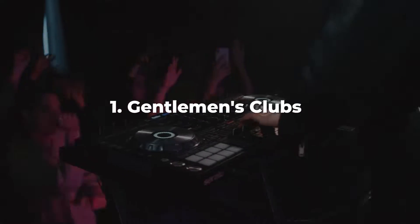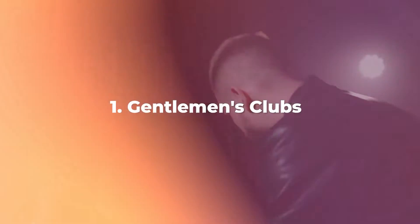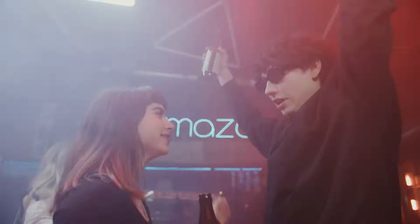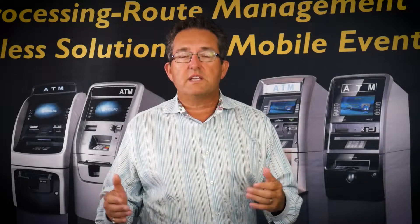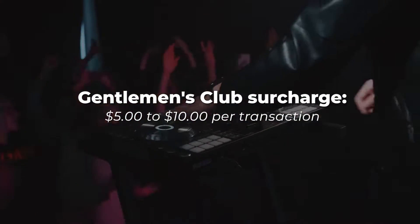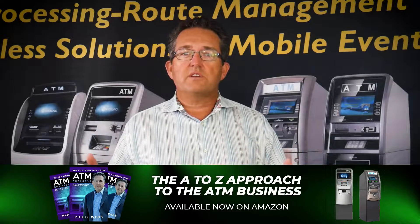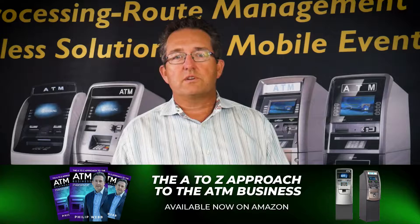Point number one: gentlemen's clubs. This is my recommendation — when you get into a gentlemen's club, what you're going to set your surcharge to. Most gentlemen's clubs, from my observation, are set anywhere from $5 to $10 per transaction. You're going to split that location surcharge 50/50 with the location. So if you do a $10 surcharge, that means you're making $5 every transaction.